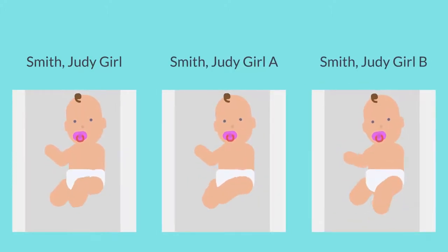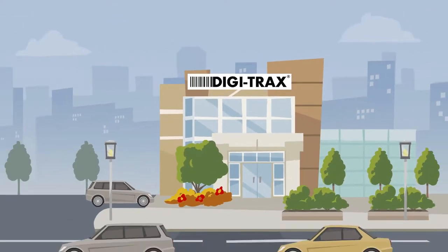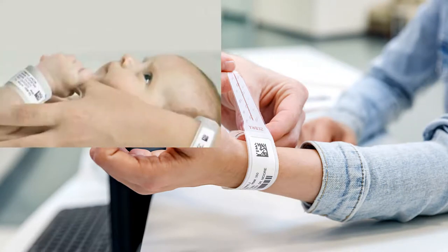At Digitrax, we've been creating innovative solutions for hospitals over the past 30 years, and we are proud to announce the LaserBand 2 Advanced Labor and Delivery Solution.